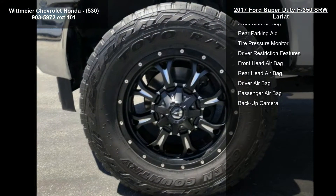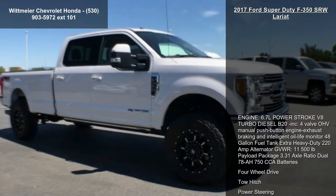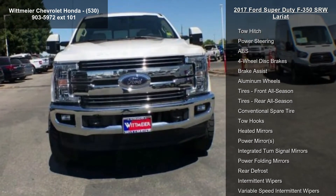3.31 axle ratio, dual 78 AH 750 CCA batteries, 4-wheel drive, tow hitch, power steering, ABS, 4-wheel disc brakes, brake assist, aluminum wheels and tires, front all-season.